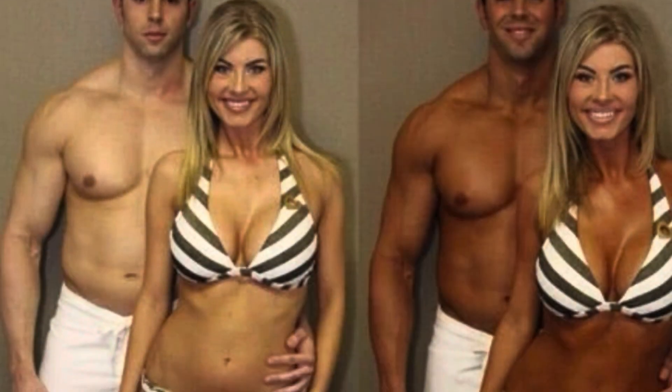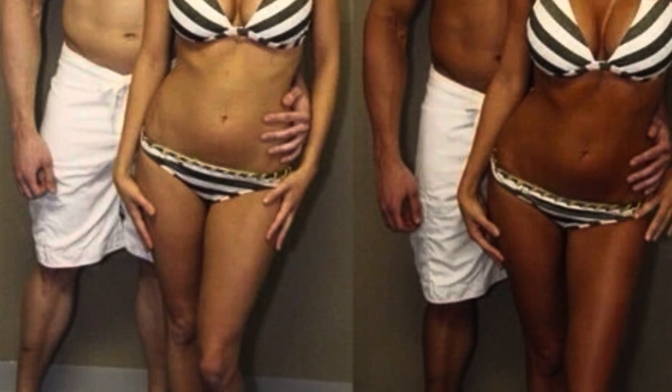Our spray tanning is absolutely the best around. It is gluten-free and vegan, and we customize it for your skin tone so you will never end up orange or with stripes. When you come in, we have a little consultation — we sit and talk and figure out how dark or light you want to be. Then we personalize it, take you to a private area, spray you, you dry, and you're all ready to go for the day.